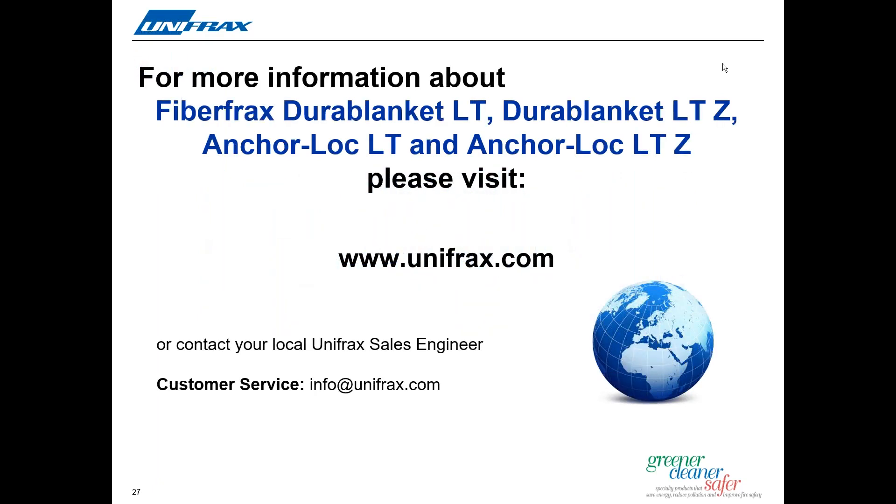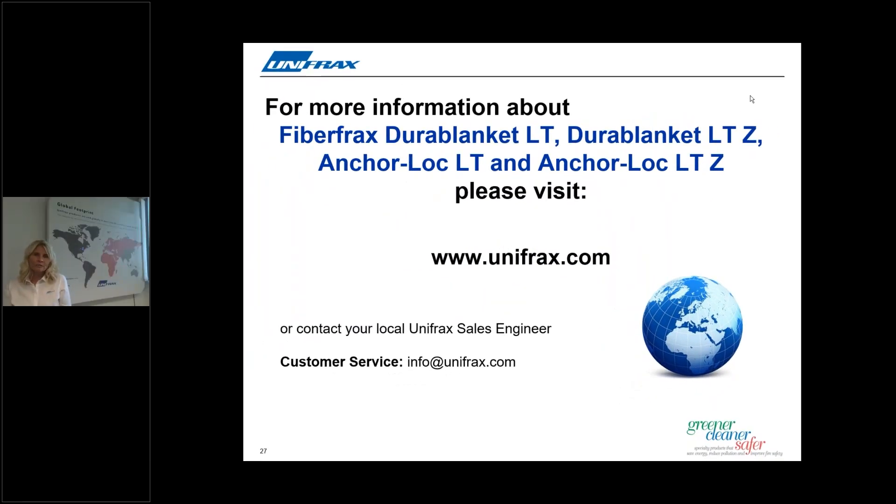Many thanks, John. If you're attending the webcast today or listening to a recorded version and have further questions, or want to learn more about both Unifrax and the Fiberfrax Durablanket LT and LTZ, please visit our website shown on the screen. This concludes our event today, and I would like to thank our speaker, John Beck, for introducing our new products in the Durablanket range and the insights he shared with us. I also want to thank our Unifrax distributors and customers for taking the time to join us. On behalf of Unifrax, this is both Sharon and John signing off — we look forward to seeing you very soon. Please stay safe. Thank you!